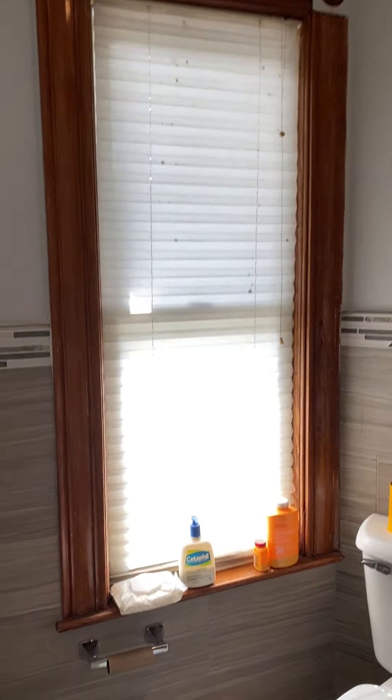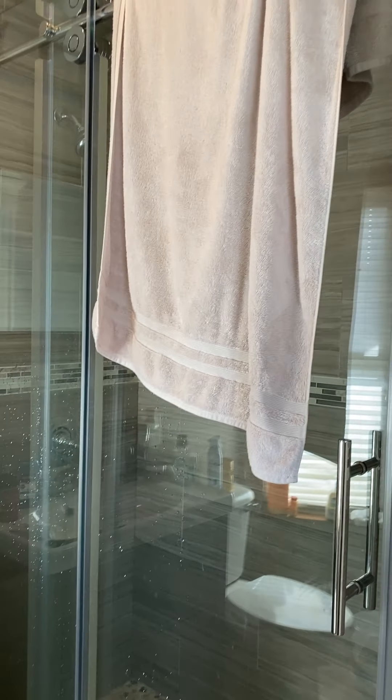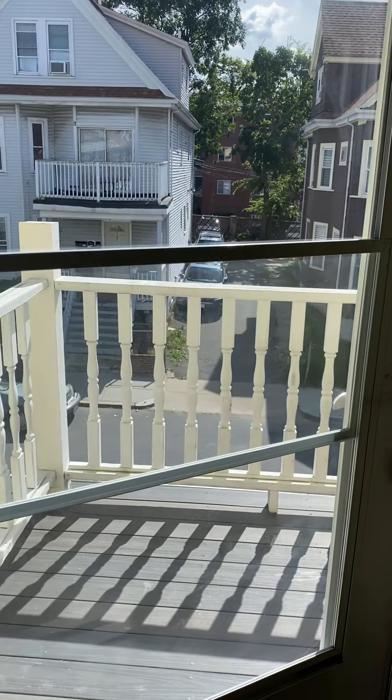You have black and stainless steel appliances — gas range stove, dishwasher, and sink. The landlord recently just installed a brand new water filtration system.